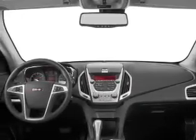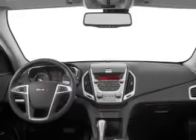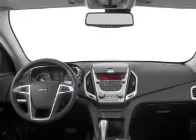Power mirrors. Our website offers more information on all of our vehicles. Call us today to start test driving.